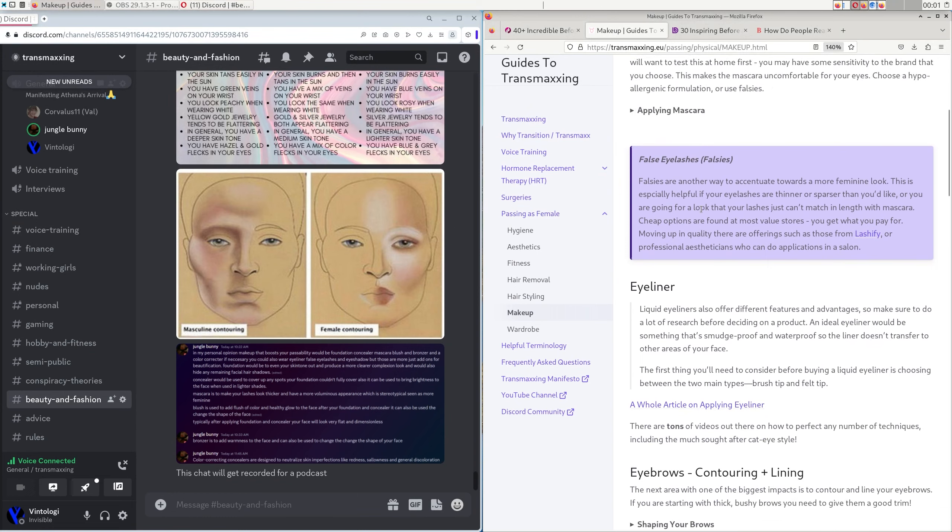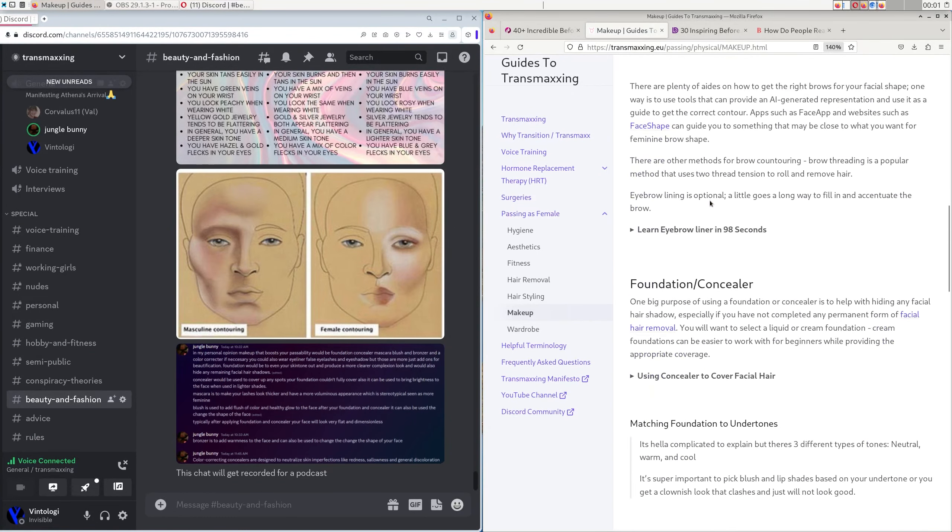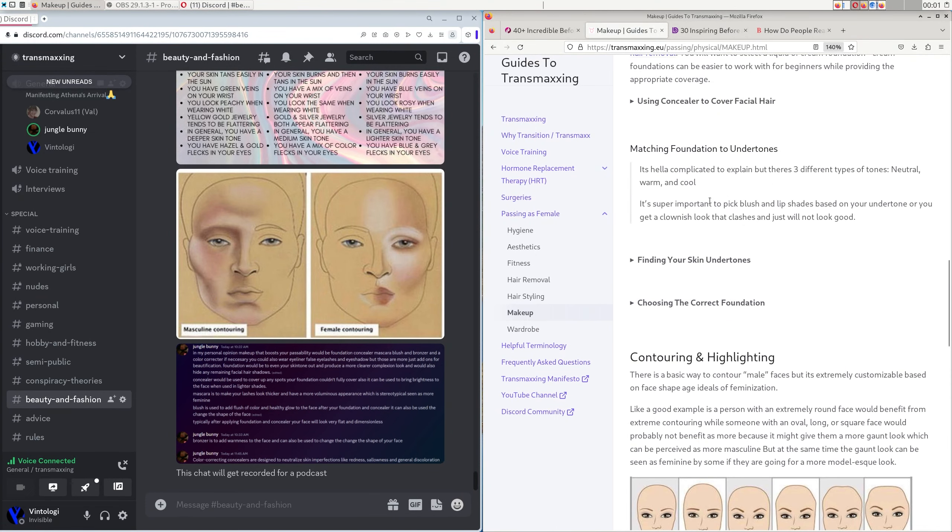For foundation, the first thing you need to know is your undertone — the tinge of your skin. There's a warm undertone, which is more green, olive, golden, or yellowish; a neutral undertone, which is a mixture of cool and warm; and a cool undertone, which is more red or bluish. Knowing your undertone helps you narrow down which of the hundreds of foundation shades to choose from.